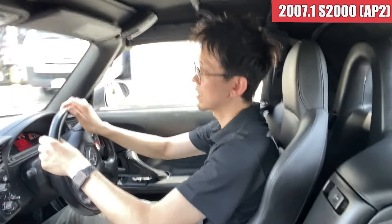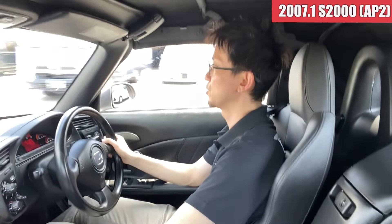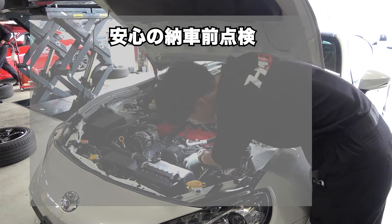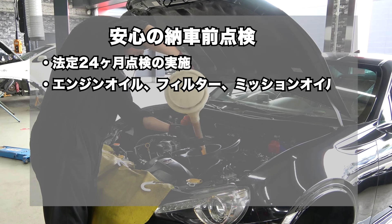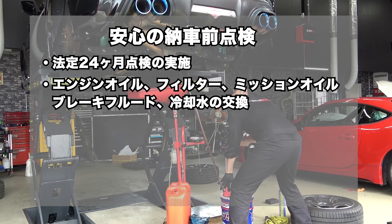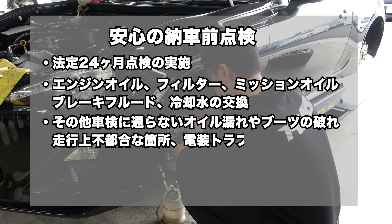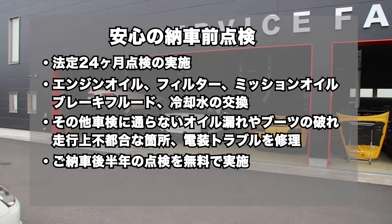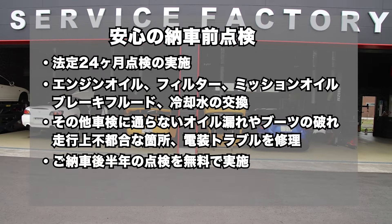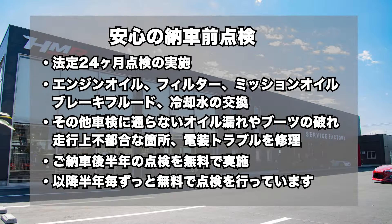まあそんな感じのS2000ですね。メカニカル的には特に具合ないかなというような感じでございます。以上、S2000の試乗インプレッションでした。HMRでは、納車前点検にて法定24ヶ月点検の実施とエンジンオイル、オイルフィルター、ミッションオイル、ブレーキフルード、冷却水の交換を行い、その他車検に通らないオイル漏れやブーツの破れ、走行上不都合な箇所、電装トラブルなど修理してご納車しています。そしてご納車後半年の点検を無料で実施し、以降半年ごとお車をお乗りの間はずっと無料で点検を行っています。皆様のご来店お待ちしております。